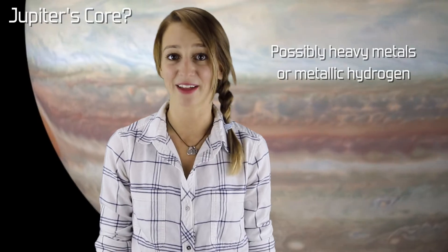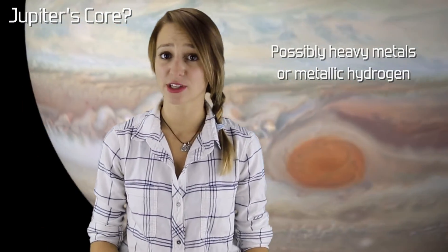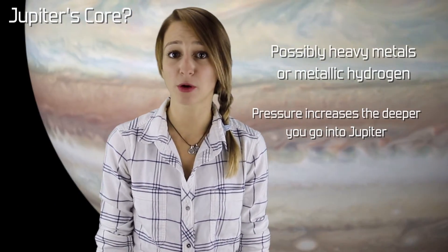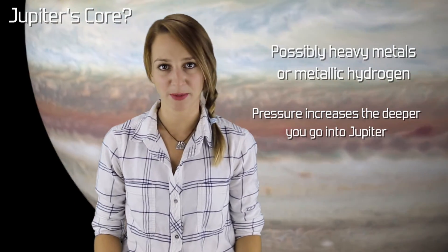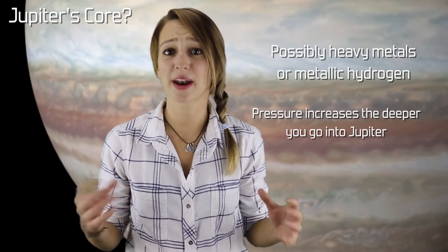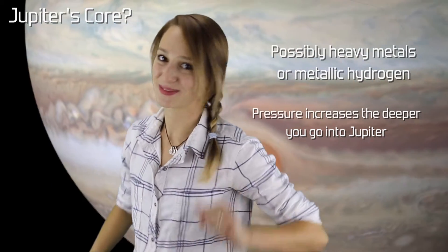We don't really know if Jupiter has a core or what it would be made of. Jupiter might have a core made of heavy metals, or it might have a core made up of metallic hydrogen. Jupiter is a gas giant planet, meaning it's like a planet made of clouds, but the pressure increases the deeper you go into the atmosphere. Since Jupiter is mostly hydrogen and huge, the center might be hydrogen under enormous pressure. Hydrogen needs to be cooled to negative 241 degrees Celsius to enter its liquid state, but a high enough pressure could force it into its liquid state at a higher temperature — that's metallic hydrogen.